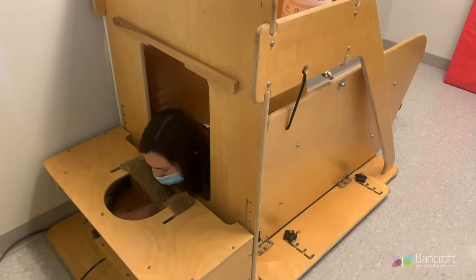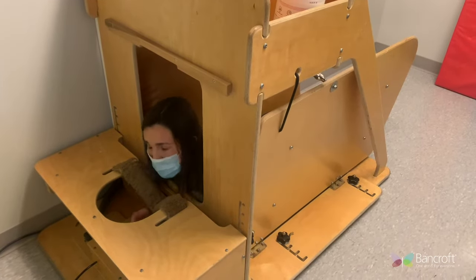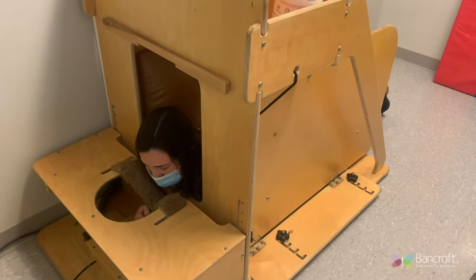There is a button that's the emergency release just in case, but typically our students will take a break and then pull the lever again to give themselves a nice big hug, and when they're ready they can release again.